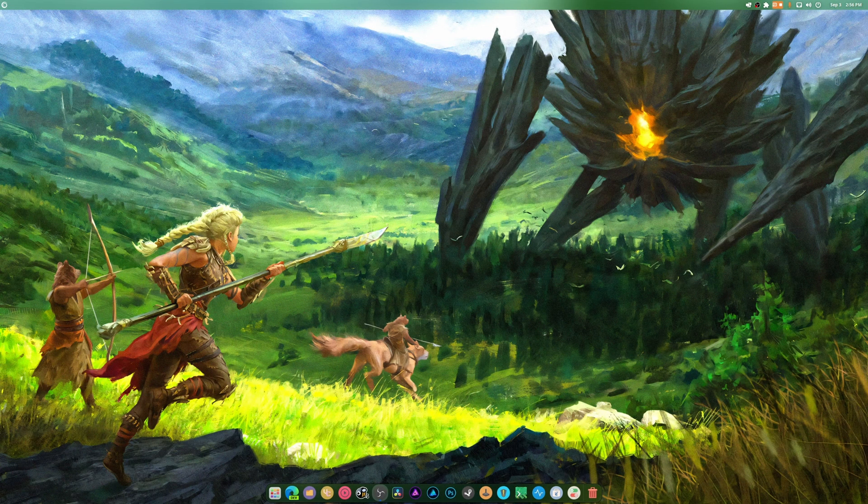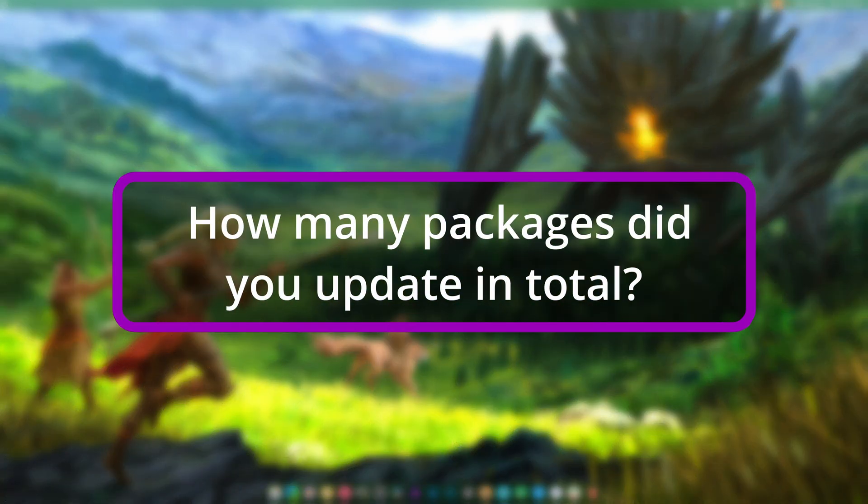We're back on Pico OS. There's not a lot of information about this out there but I figured I'd try to get it all into one video. I asked the main questions for Pico OS that I think need to be asked - how many packages were updated in total.